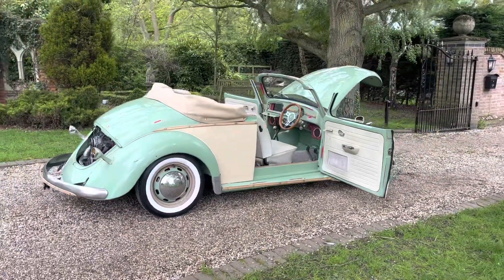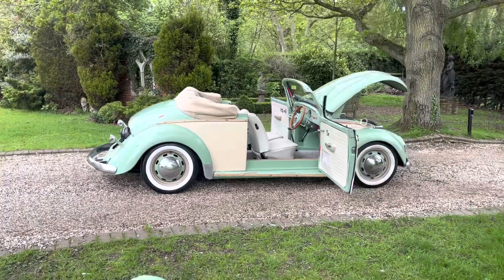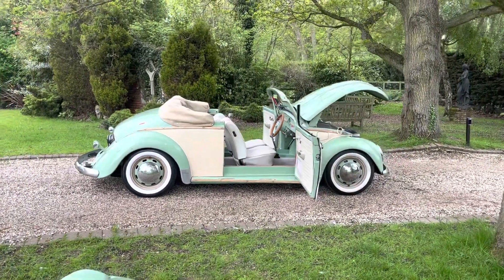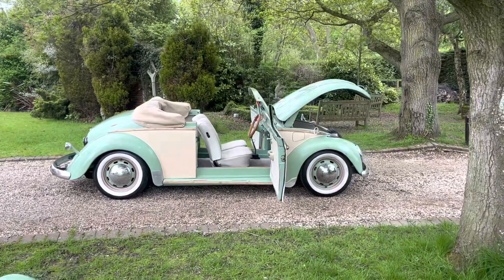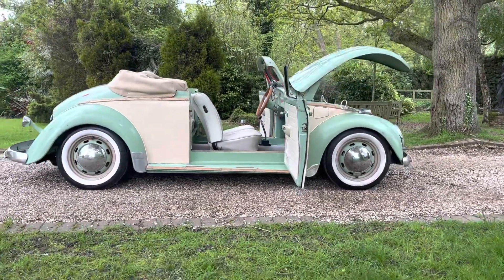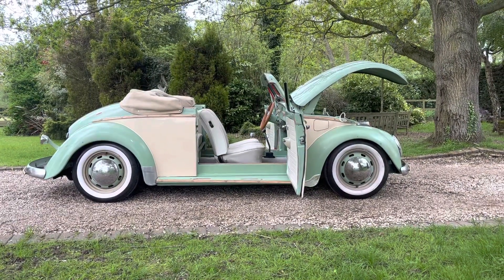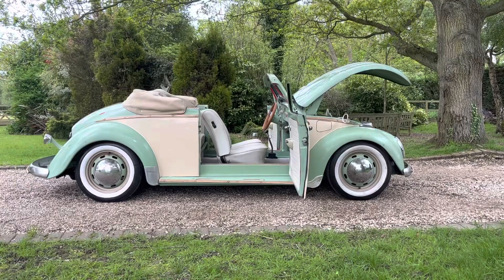There you go guys — there is so much history to this car. She's a little unicorn. If you've got any questions on her, please feel free to get in touch, and I hope you've enjoyed the video.